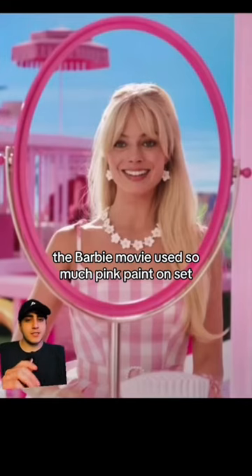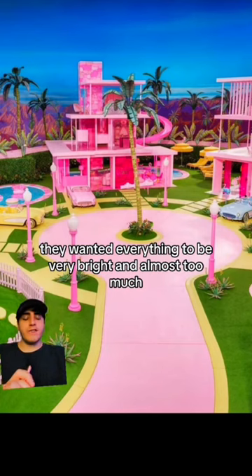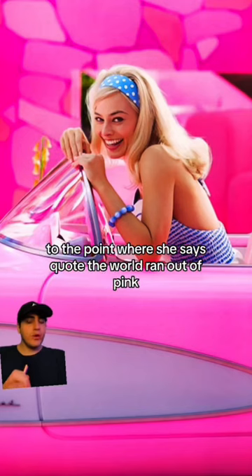The Barbie movie used so much pink paint on set that it caused an international shortage. According to the producer, they wanted everything to be very bright and almost too much, to the point where she says...